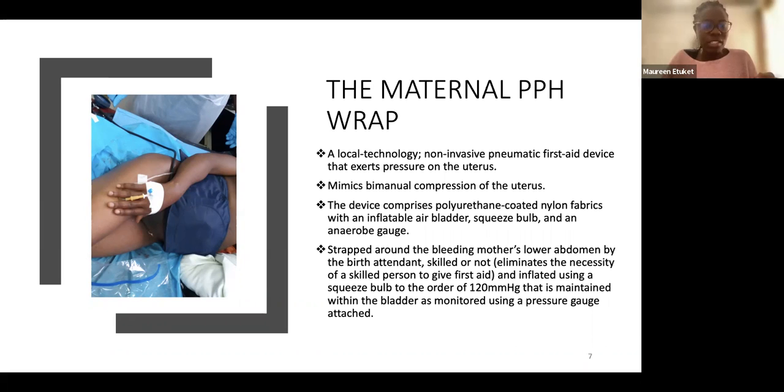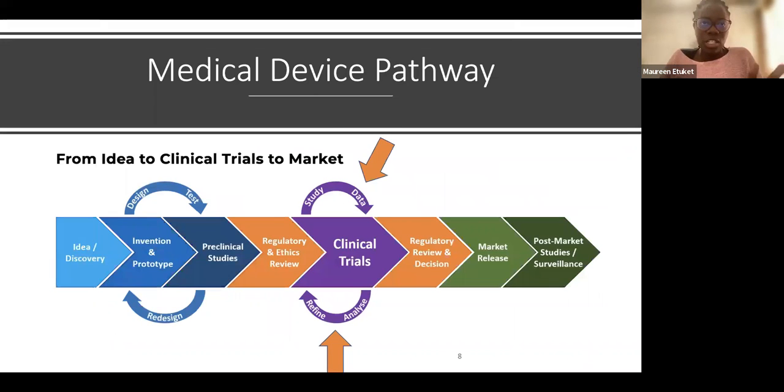The device is inflated using a squeeze bulb to 120 millimeters of mercury, maintained within the bladder as monitored using an attached pressure gauge. We have a pressure gauge, a bladder, the material, and pressure points on the sides — all designed to squeeze the fundus and mimic bimanual fundal compression.